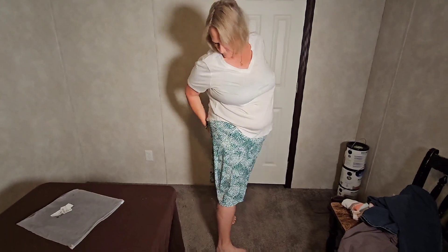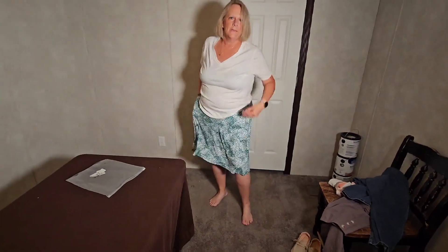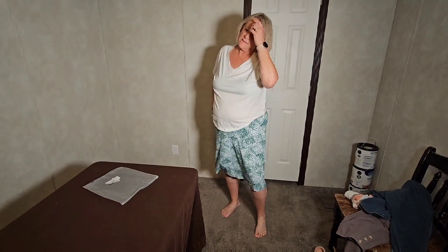It fits really well. It's a cute color on you. Yes, I love the color and it's got pockets, so that's awesome. It has shorts underneath. Nice, so it's kind of cool.